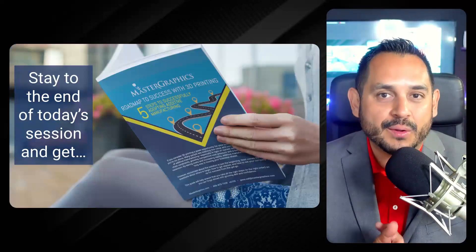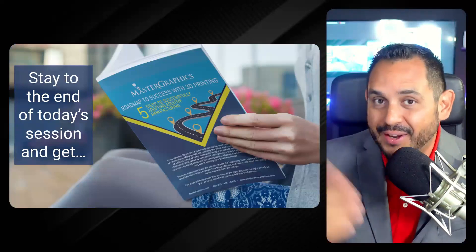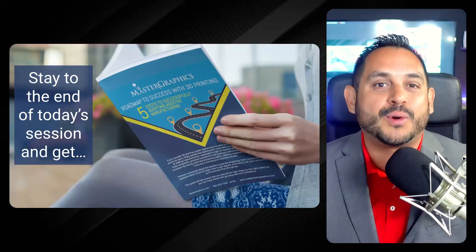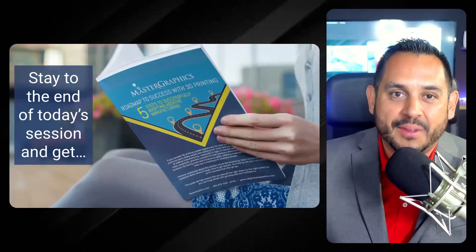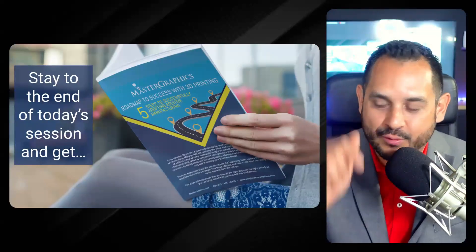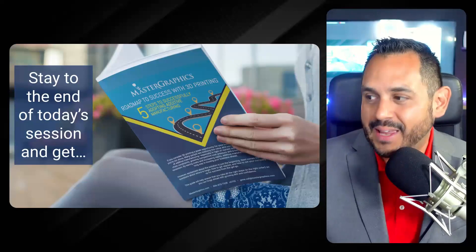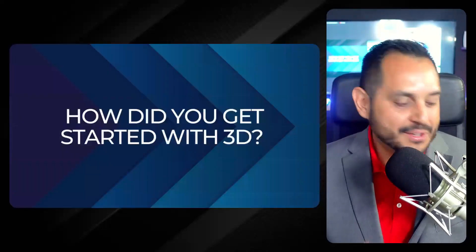Before we get started, I want to remind all of you that if you're here with us until the end today, you're going to receive a new white paper that outlines the roadmap to success with 3D printing. Please make sure you stick around to the end of the panel. We'll make sure that you get this roadmap as soon as it's published early next week.